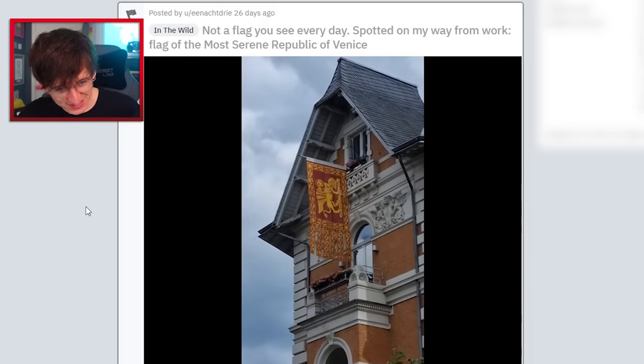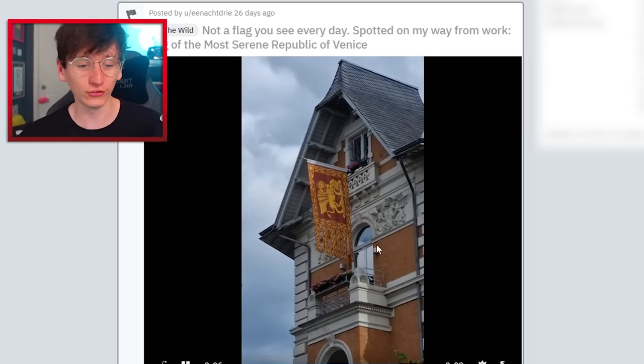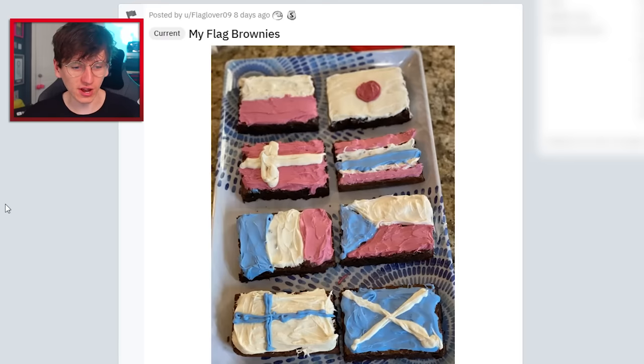Venice flag is back again and you can see it a bit better this time — it's a cool looking flag and it's hung very nicely on this building too. Bhutan flag redesign — I like it, although I like the Bhutan flag how it is, but you've done a very cool little dragon right there.